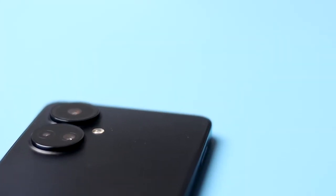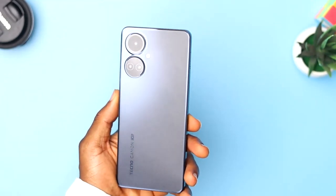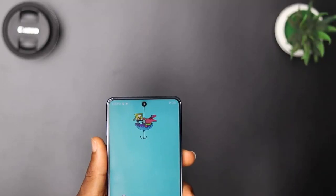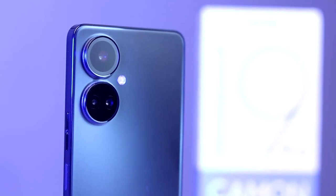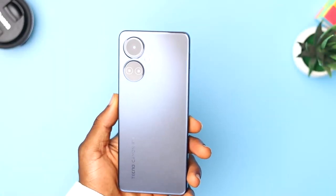The best part of the Tecno Camon 19 Pro is the camera system. Tecno did a nice job here with the 64MP main sensor, 50MP telephoto, and 2MP depth sensor, all located in a dual rounded camera module. In the front you have a 32MP lens in a punch hole cutout. The camera takes wonderful pictures from the rear. Tecno mentioned that the RGBW crystal glass lens on the main 64MP sensor was co-designed with Samsung, and that it allows more light into the lens to produce clearer images while being strong enough to resist scratches.